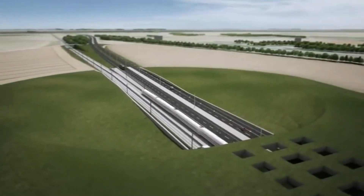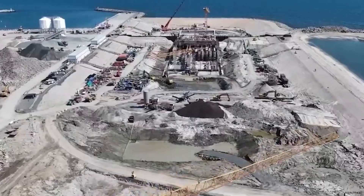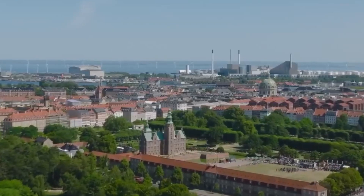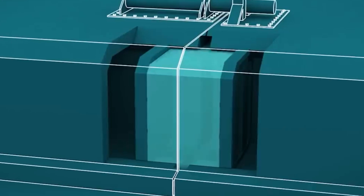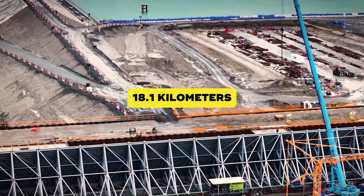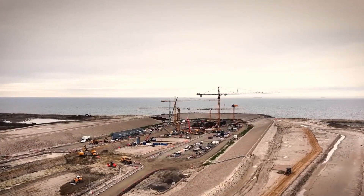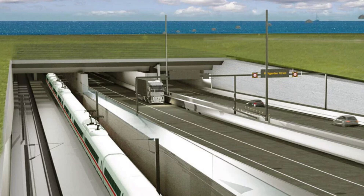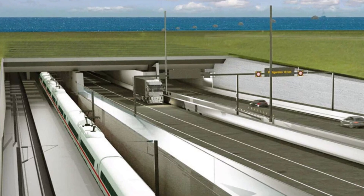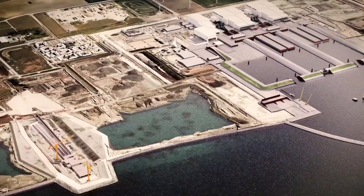If I told you we're building a tunnel under the Baltic Sea that's longer than 180 football fields laid end to end, would you believe me? Welcome to the Fehmarn Belt Tunnel, a structure so gigantic it sounds like an architect's fever dream. The tunnel stretches 18.1 kilometers, and it won't just let cars and trains through — it'll house four traffic lanes, two railway tracks, and a maintenance tunnel in the middle. This thing isn't just huge, it's also smartly designed. It's made up of 89 gigantic concrete sections called segments.